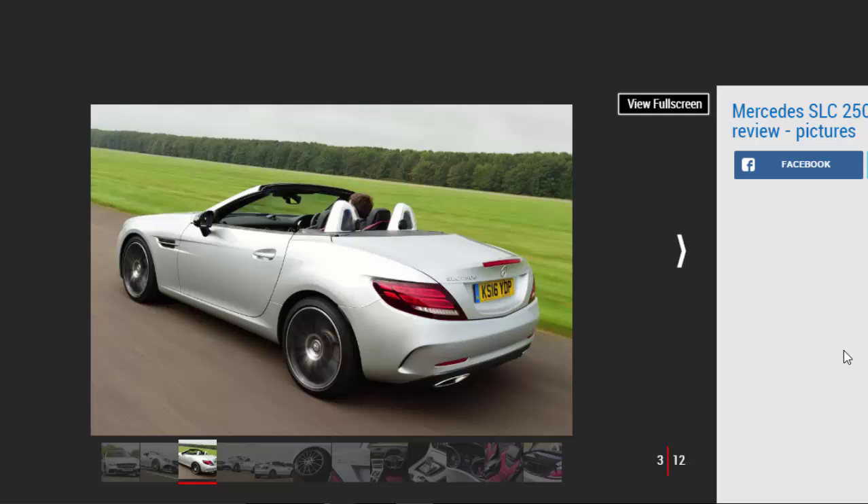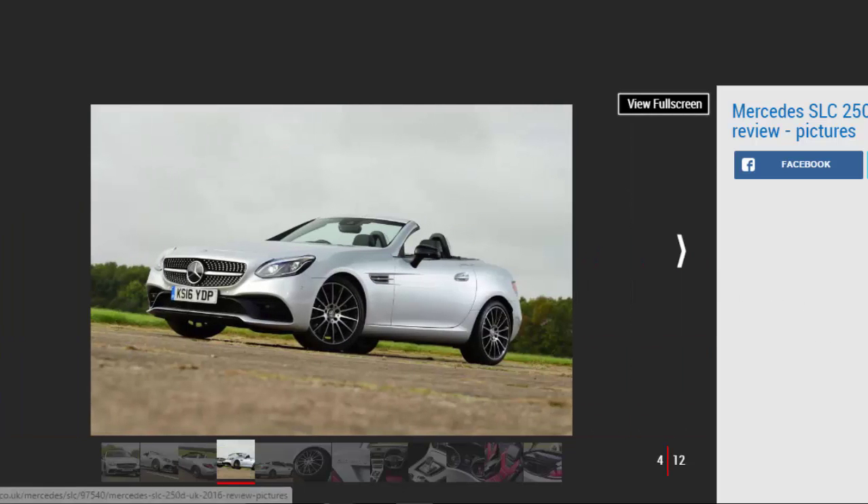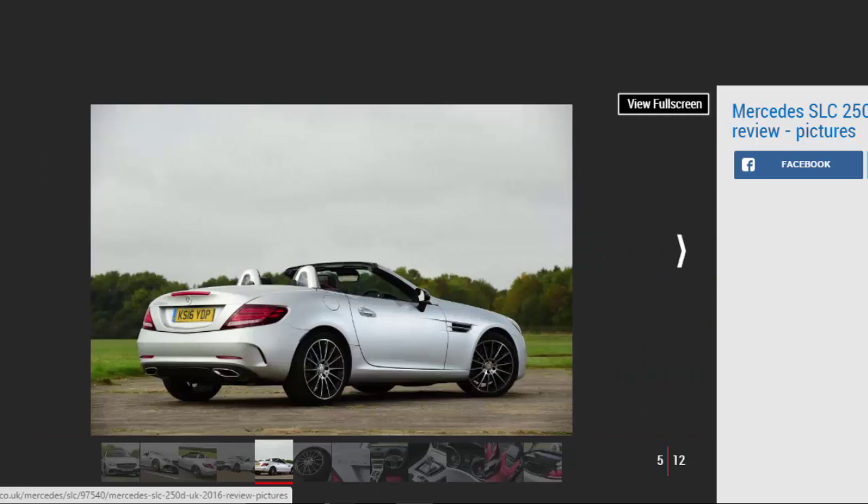We found 50 mpg was easily attainable, and although economy isn't the sole priority, the car's 500 Nm of torque will also be a draw. The engine producing that figure is Mercedes' aging 2.1-litre four-cylinder, rather than the new 2.0-litre diesel found in the latest E-Class. Previous experience tells us it's not the most refined unit, and that's proven on startup when a coarse clatter emanates from under the bonnet.